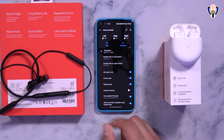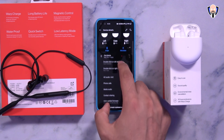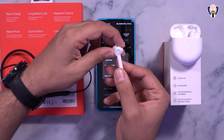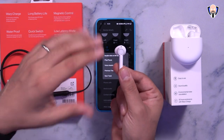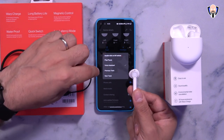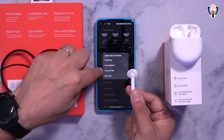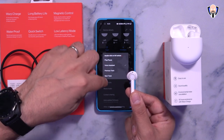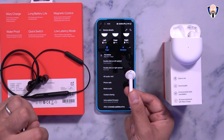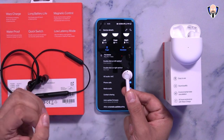A recent firmware update added the ability to reprogram the double-tap functionality on each ear tip. Each ear tip has a touch-sensitive area. Previously it only did track forward by default; now with the update you can configure double tap to pause/play, launch Google Assistant, or go to the previous track — independently for each ear. For example, left ear double tap launches Google Assistant, right ear double tap skips to the next track.